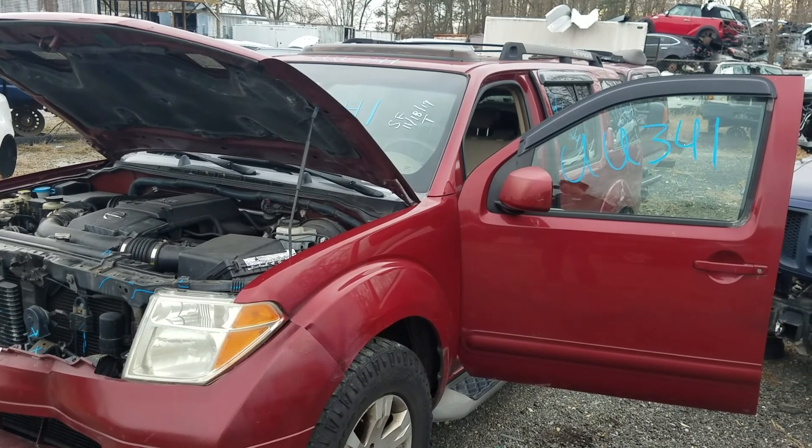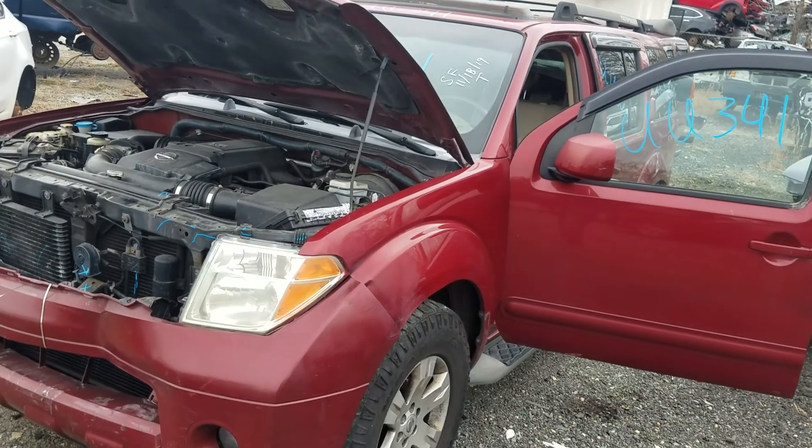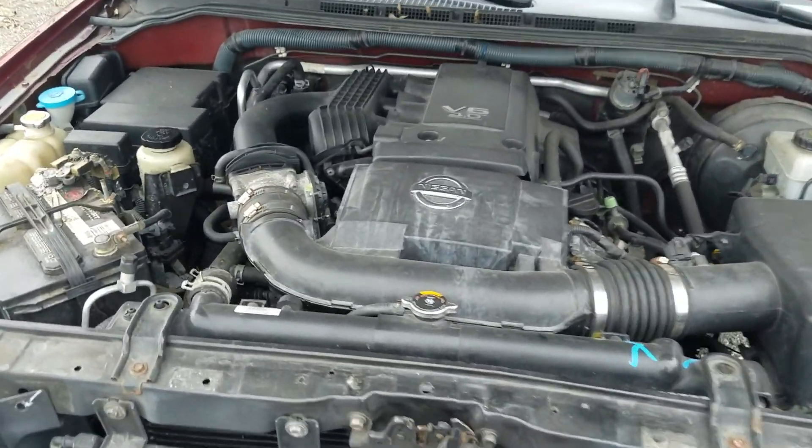Good afternoon, folks. We're here today at Lew's Auto in Thornburg with Uniform Uniform 341, a 2005 Nissan Pathfinder, 4.0-liter motor, automatic transmission, and 132,982 on the odometer.